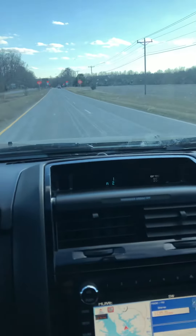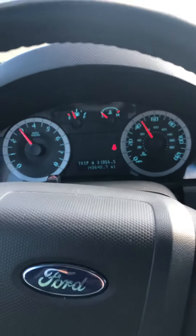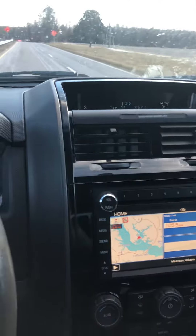Well maintained, on the drive it shifts excellent, no warning lights on the dash. I think it works as it should.